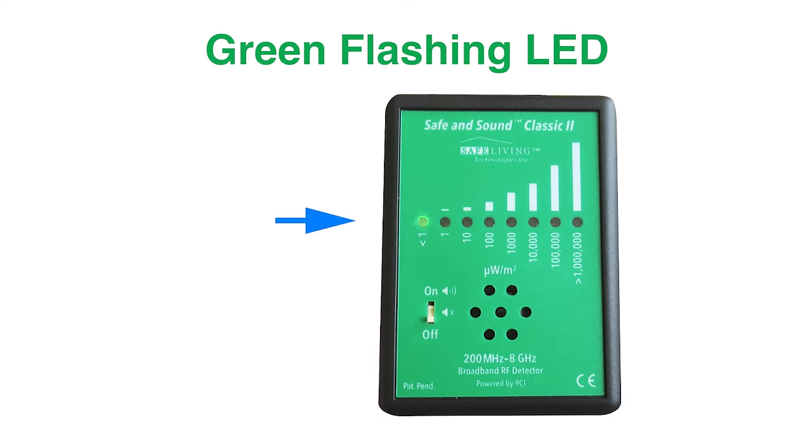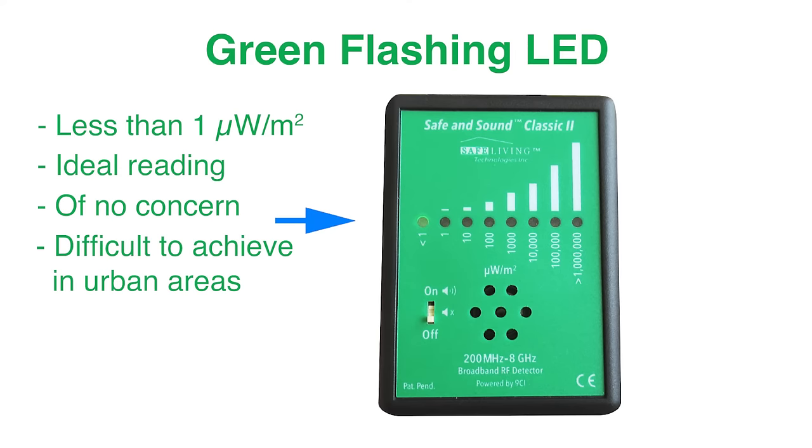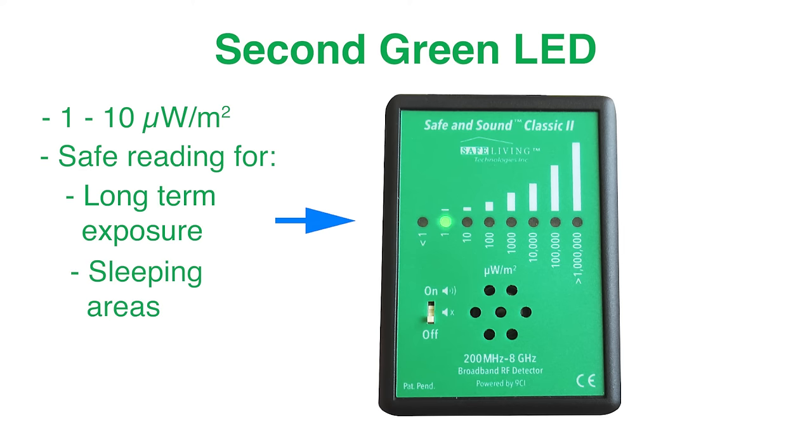From the far left, the green flashing LED indicates less than 1 microwatt per square meter — readings in this range are ideal and of no concern, though very difficult to achieve in urban areas. The second green LED indicates 1 to 10 microwatts per square meter, which is safe and suitable for long-term exposure as well as sleeping.